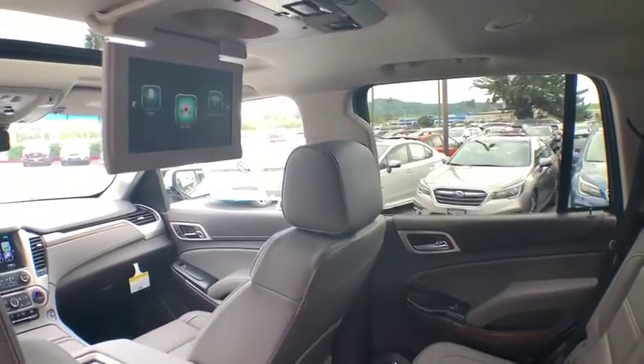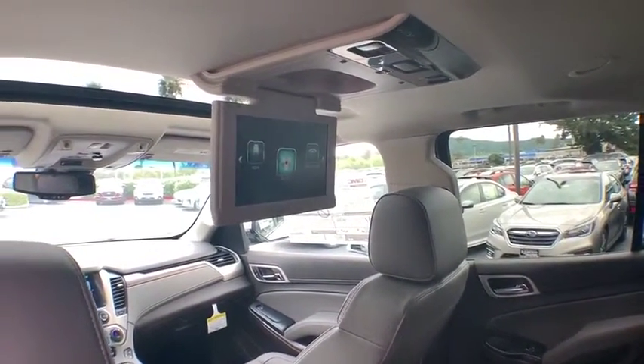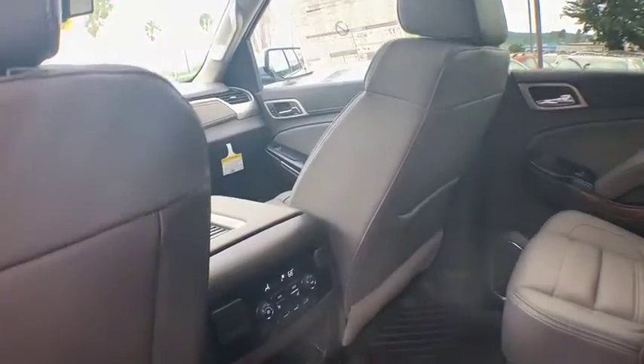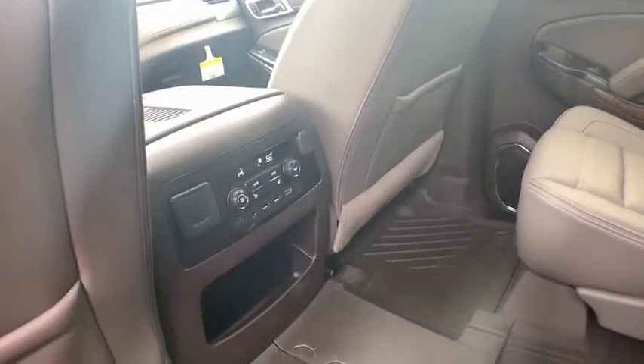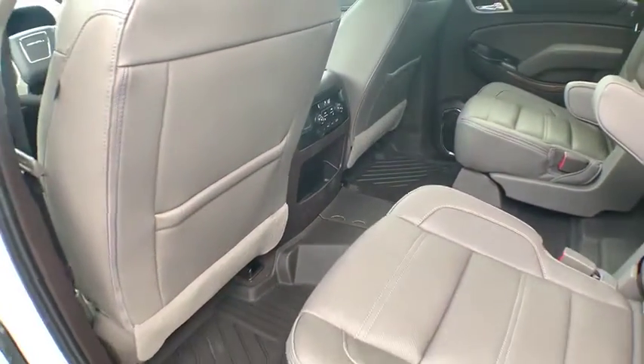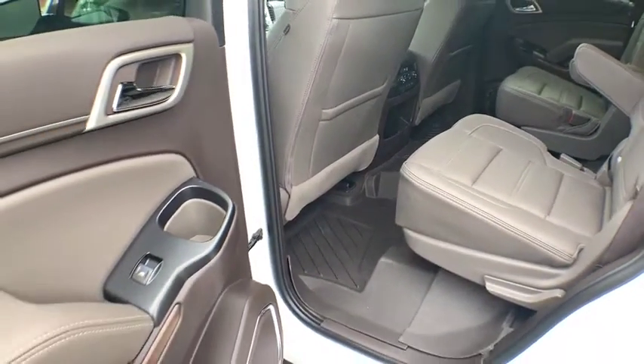Traction control, power passenger seat, navigation system, power liftgate, dual airbags, power steering, four-wheel disc brakes, auto dimming rear view mirror, universal garage door opener, heated front seats, CD player, electronic stability control, fog lights.